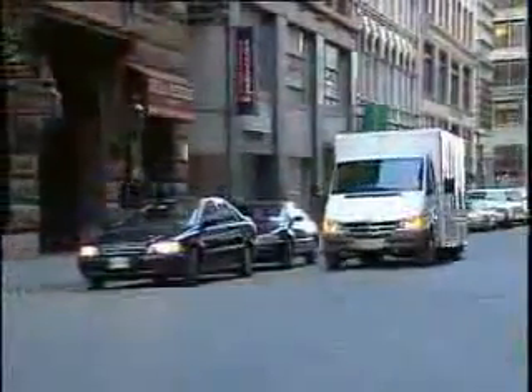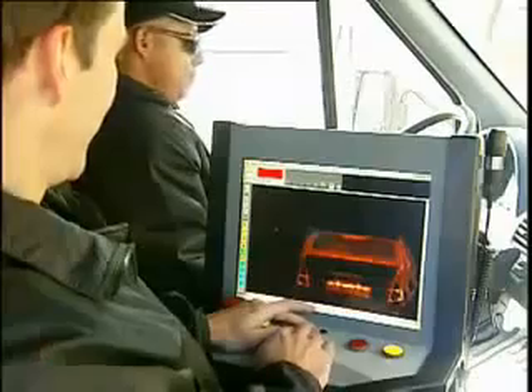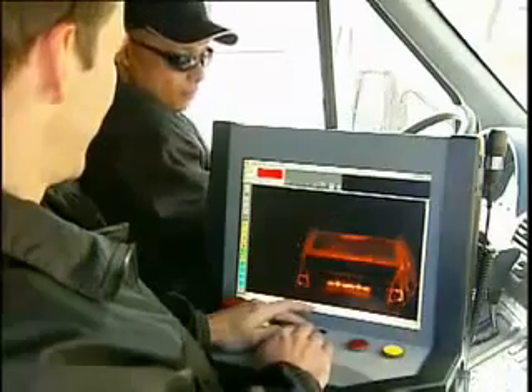Yet, as it passes by cars, trucks, containers, and other objects, its unparalleled X-ray screening system provides photo-like images detecting explosives, weapons, contraband, and stowaways. These images can be immediately analyzed by the operator seated in the ZBV's cab.